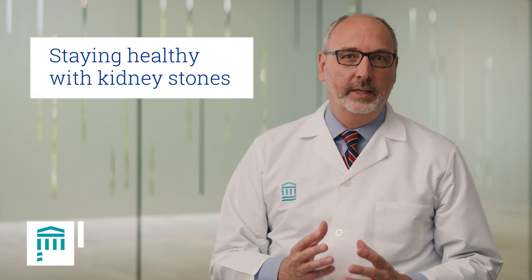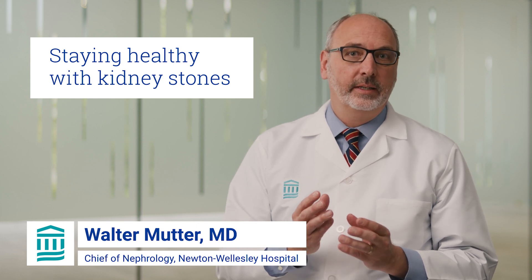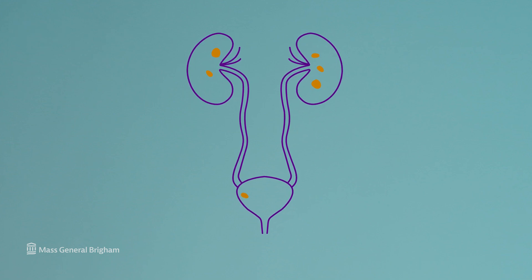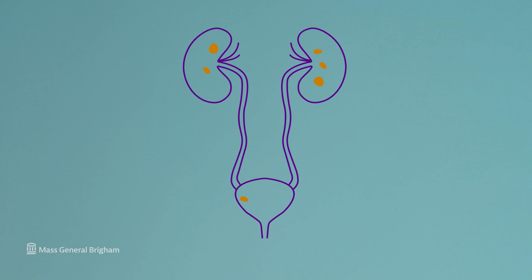Kidney stones usually form in the kidney — specifically in the renal pelvis, which is where urine collects inside the kidney. They may stay there, and if they stay there, they rarely cause symptoms. But they may move down the ureter, which connects the kidney to the bladder. When the stone moves down the ureter, that's when it causes significant pain and discomfort, and that's what we refer to when someone says they're passing a kidney stone.